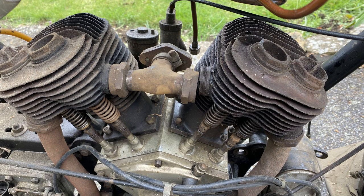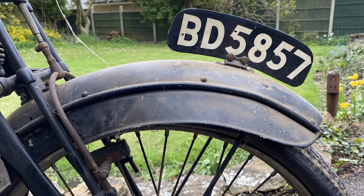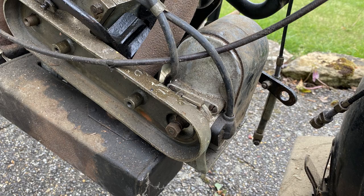He took it off the road with an engine problem in 1965 and it has been laid up ever since, but it has the makings of a fantastic project and would obviously be a very rare and very sought-after thing at shows.